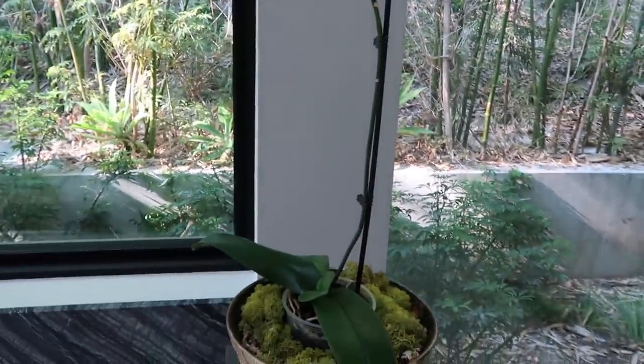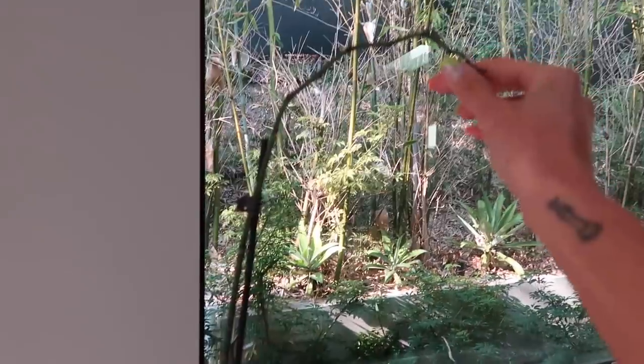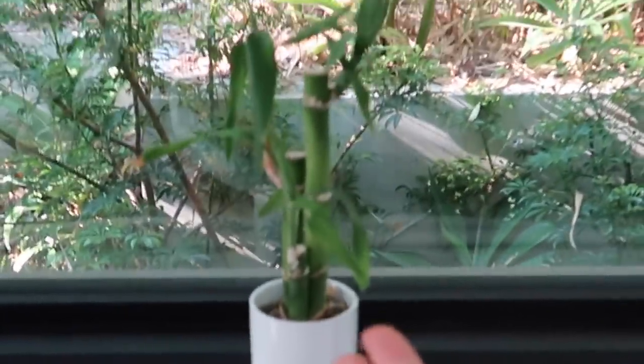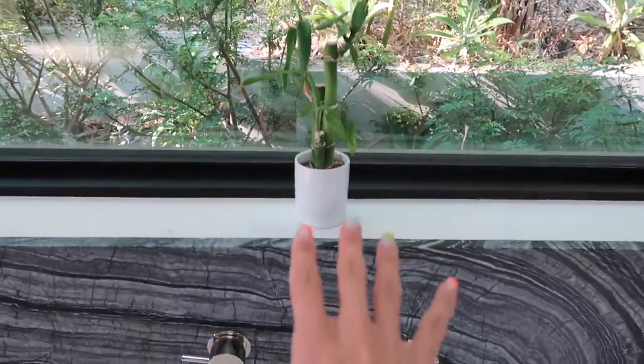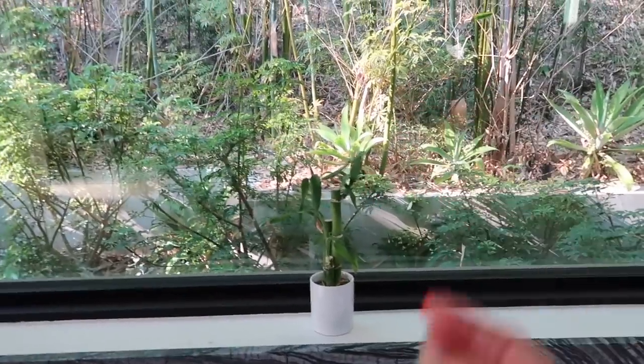I'm a bit embarrassed about these ones — these are my flowerless orchids. They had flowers on them but it gets really hot in this bathroom because the AC turns off by itself, and I guess orchids don't do well in a really hot environment, or maybe I'm just bad at orchids. This here is my lucky bamboo — I also got this at Whole Foods. It's actually not a bamboo plant, it's just called that, but it grows new little leaves and it's cool decoration.